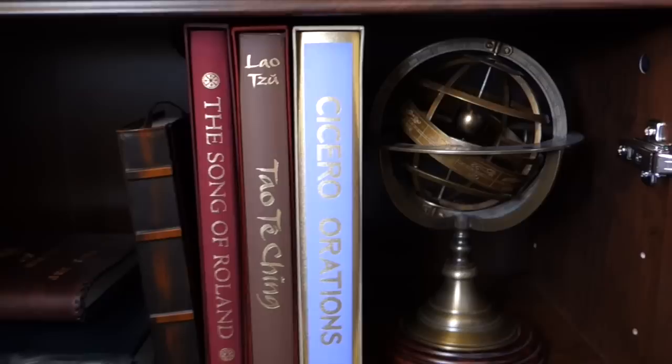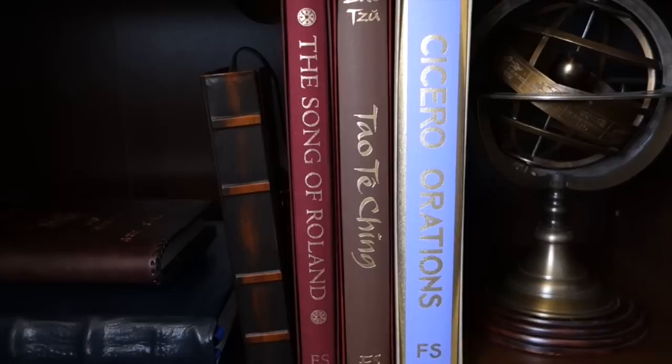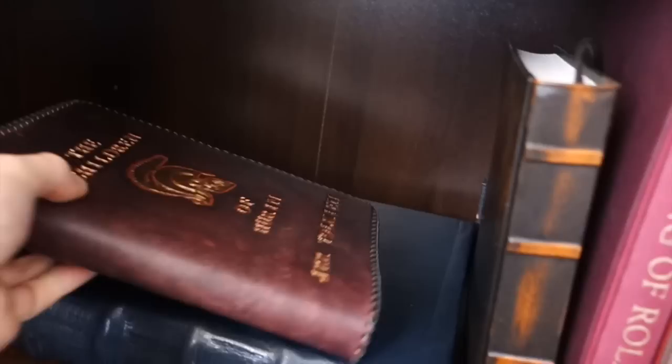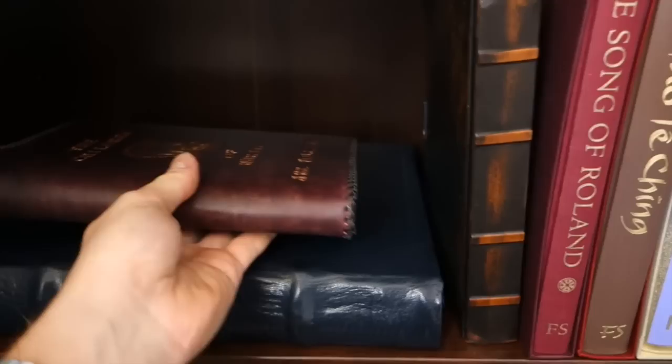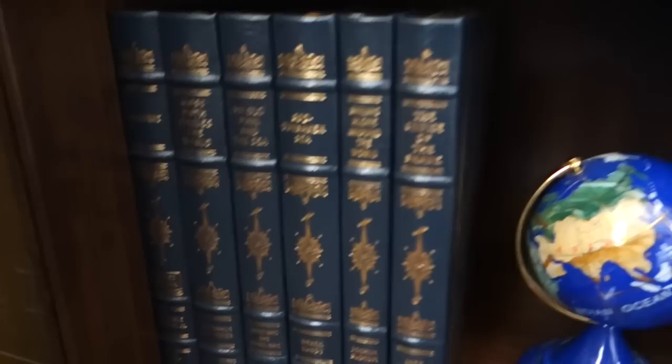Three from the Folio Society: Cicero's Orations, the Tao Te Ching by Lao Tzu, and the Song of Roland. Over here we have a custom slipcase I had made for The Children of Húrin. I'll put a separate video up, but this is a book that I made — it is an illuminated manuscript of the Lay of the Children of Húrin by J.R.R. Tolkien, leather bound in blue goatskin leather.